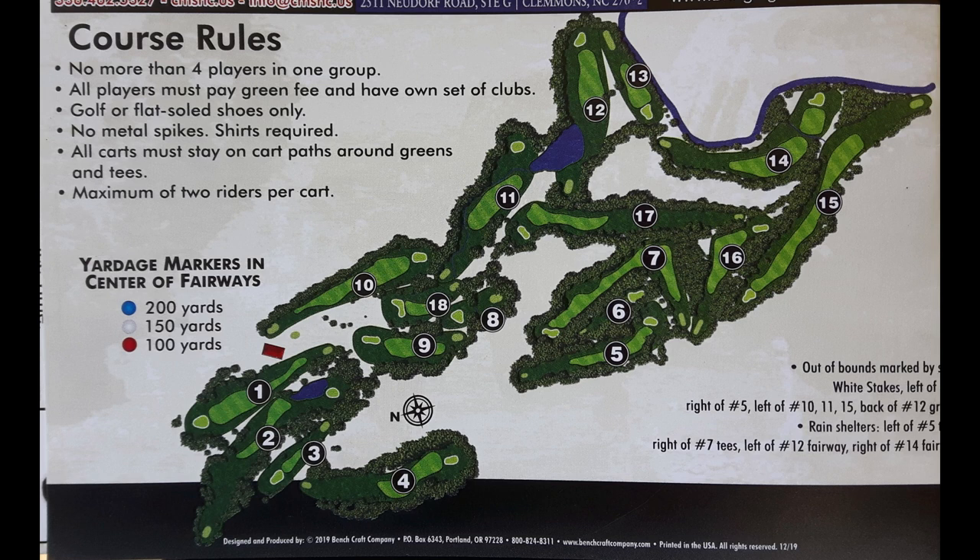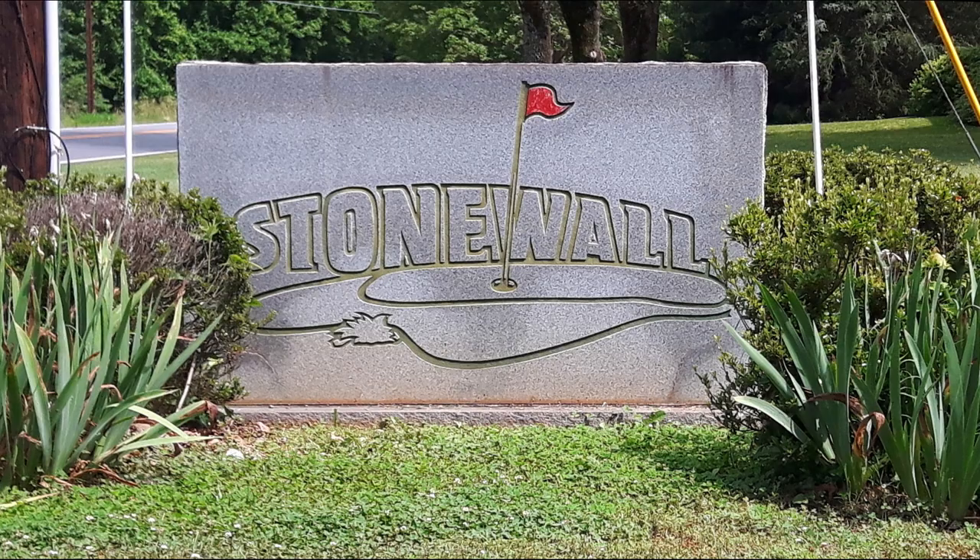Anyway, that's Stonewall Golf Course in Winston-Salem, North Carolina. We'll be right back.